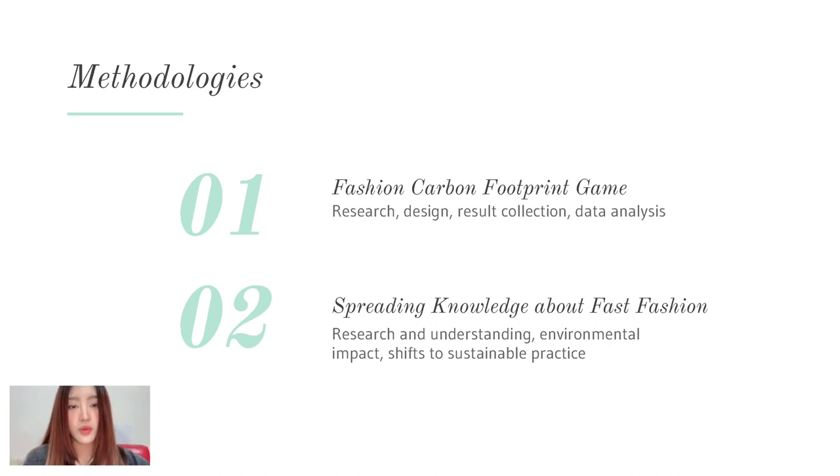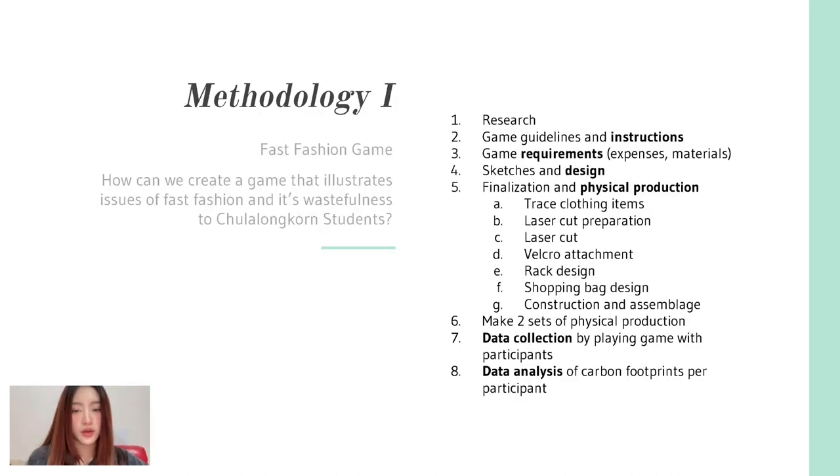There are two main parts to our methodology. The first is where we actually make the game, and the second is where we spread knowledge about fast fashion through the game. Starting with methodology one — figuring out what type of game to make — the first step was research, the second was setting guidelines and instructions, the third was setting requirements such as expenses and materials needed, the fourth was sketching and designing, and the fifth was finalizing and starting physical production.